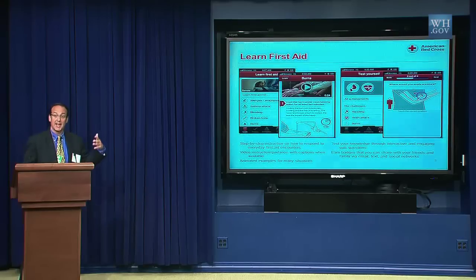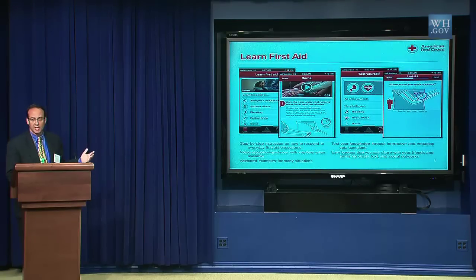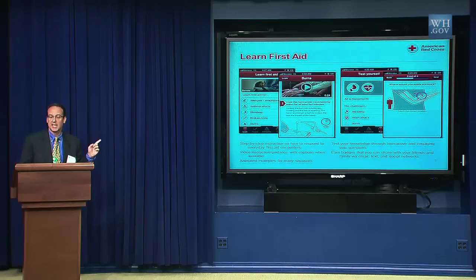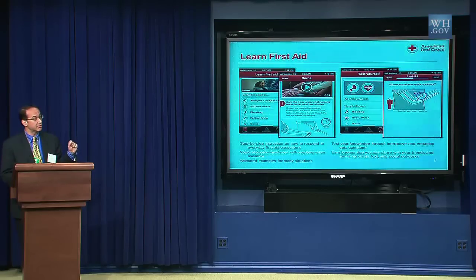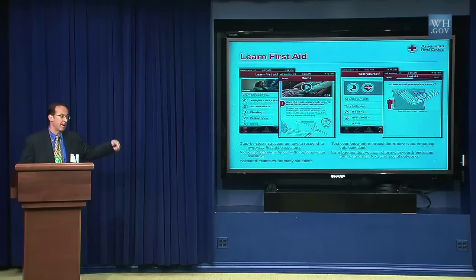We also have a learn section, so if it's not an emergency, you can have a browsing experience — we give you videos, diagrams, a more relaxed environment for learning first aid. The most amazing thing is we have the ability to test yourself, and this is the most popular feature of the app, which amazes me. People are by far using that the most. We wrap it around social — you can earn badges, share them, which makes learning fun. People test themselves, earn badges, put them on Facebook, tweet them out, and that gets other people downloading the app and keeps the viral momentum going.